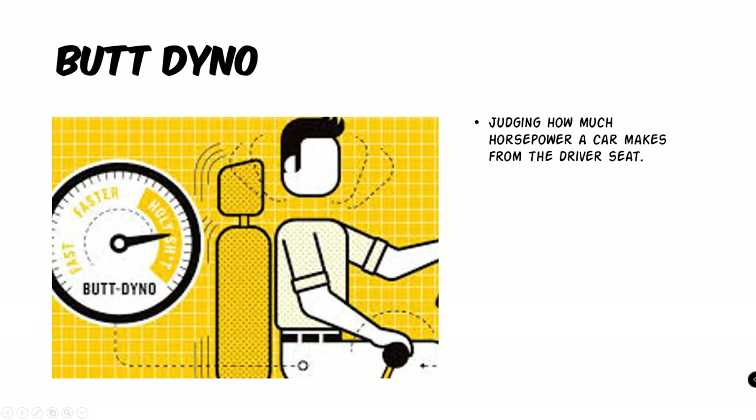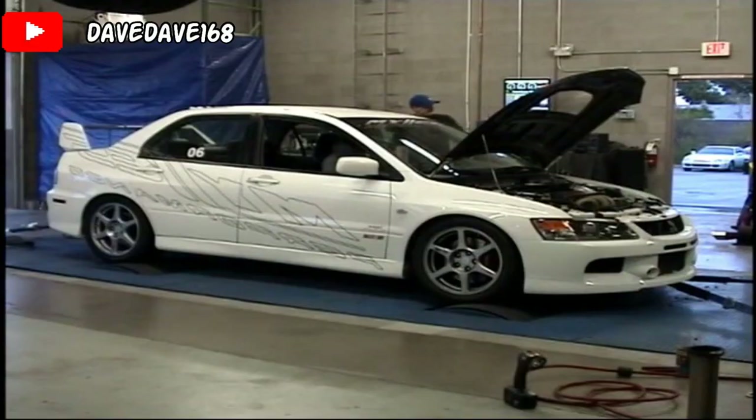Now we have butt dyno. And what that means is judging how much horsepower a car makes from the driver's seat. Now everyone has one installed. And if your car feels faster, that's cool. And if not, just take it to a real dyno.